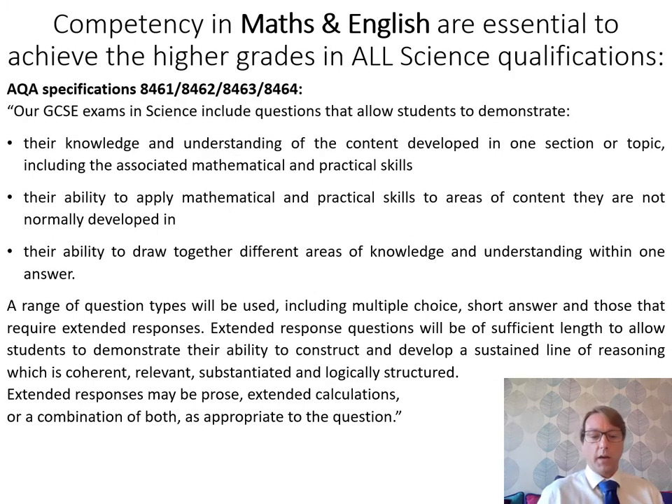I would like to highlight that competency in maths and English is essential to achieve the higher grades in all science qualifications, regardless of whether you do combined or triple sciences. Maths is absolutely essential for the higher grades, and there are also many written English-orientated questions where you need to be competent. This is particularly important for triple science. The following extract is taken straight from AQA and outlines the need for maths and English in the science exams.